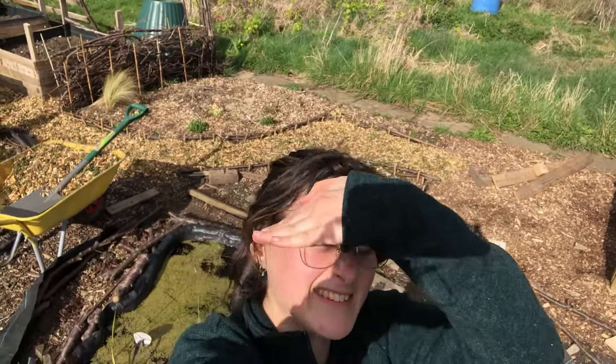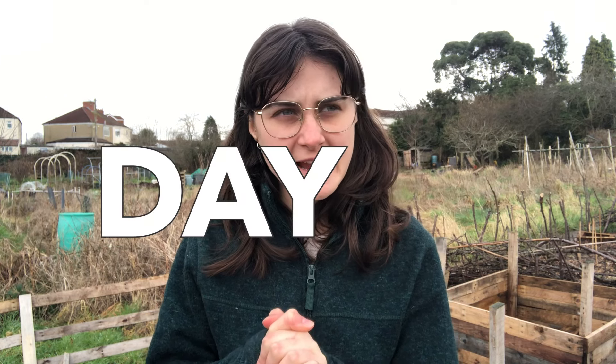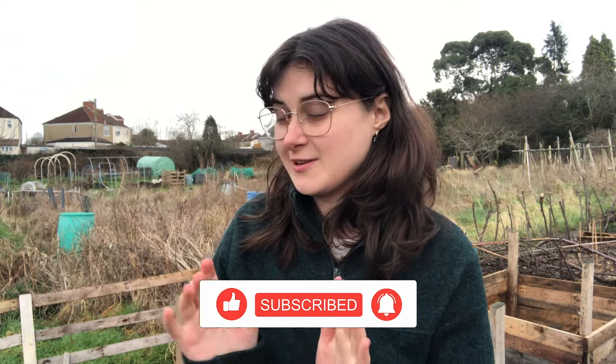This is how the garden section is looking currently. Hello everybody, welcome back to Plot 42. I actually don't know what day it is right now, maybe day 33. I haven't been here for a good month due to life, due to moving home, and it's been really cold as well, so I haven't necessarily had to be here as much. I've really missed being here.